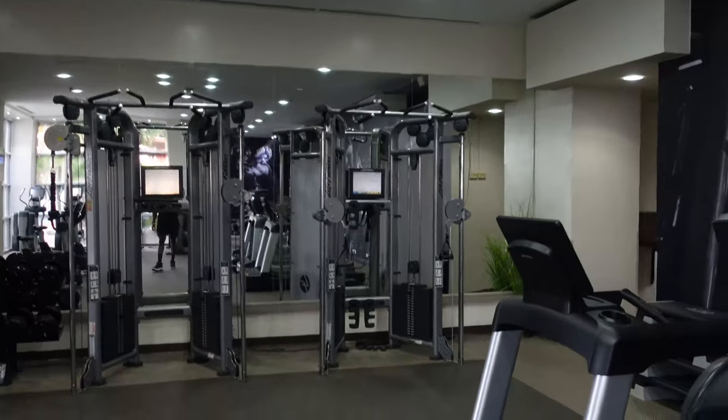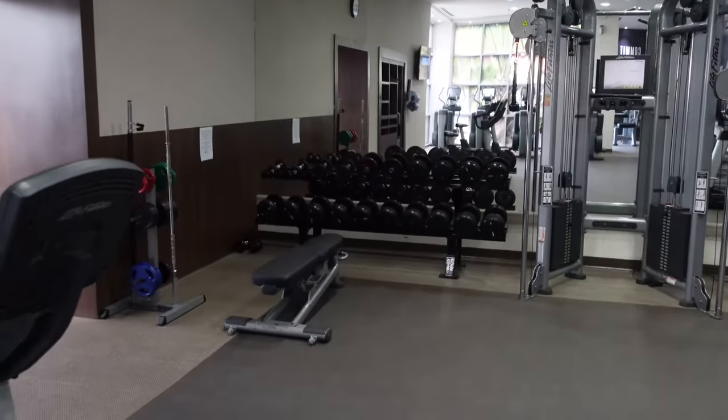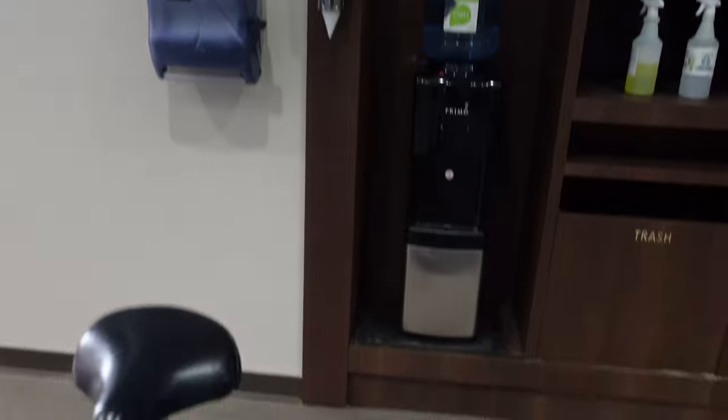In front of us is a seated leg curl for the hamstrings. On the other side they have two sets of cable pulleys, some dumbbells that go up to 50 pounds, and a utility bench.